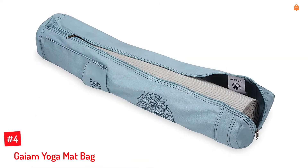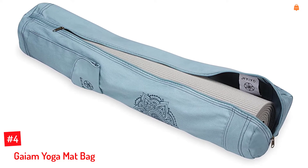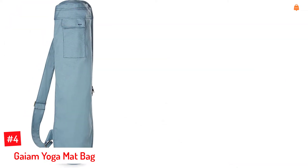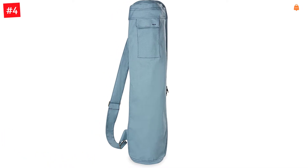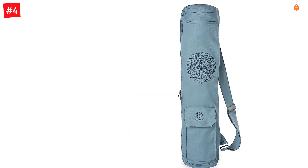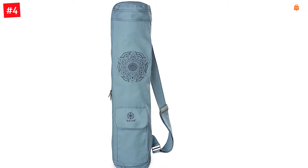Number 4: Gaim Yoga Mat Bag. Made with 100% cotton, the Gaim Yoga Mat Bag has a durable construction. The spacious mat holder is expandable and features a full zipper closure that keeps your essentials secure. It is a highly functional bag that comes with both front and back pockets to store your phone, wallet, MP3 player, car keys, and more. The shoulder strap length can be customized according to your comfort, and the phone pocket features an earbud slit.